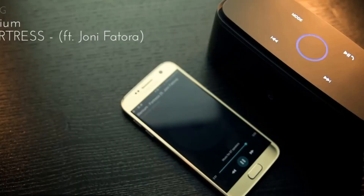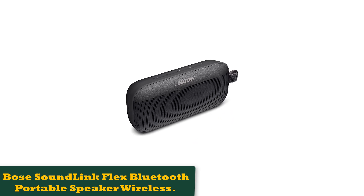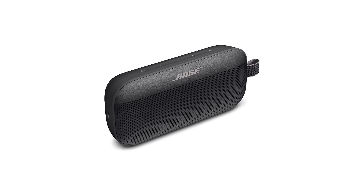Number 2: Bose SoundLink Flex Bluetooth Portable Speaker Wireless. When the SoundLink Flex speaker launched, Bose made some bold claims about its new Bluetooth speaker, particularly its extra bass performance. But it mostly lives up to the hype and arguably is the best-sounding wireless speaker for its compact size.